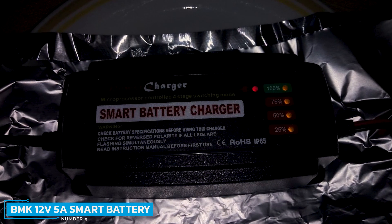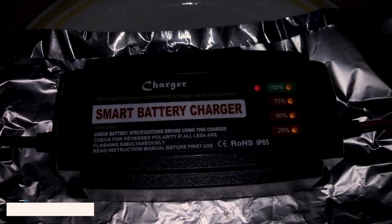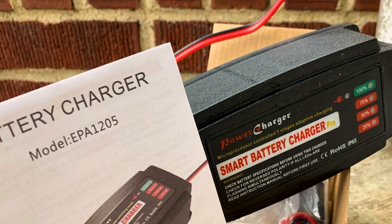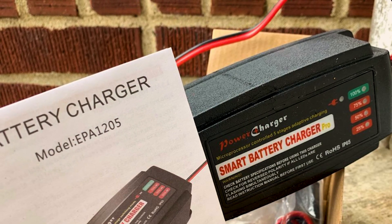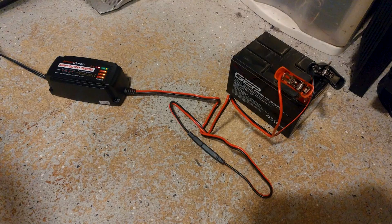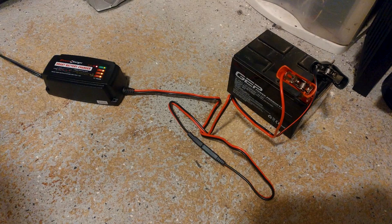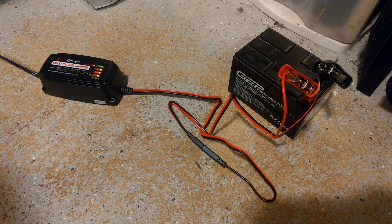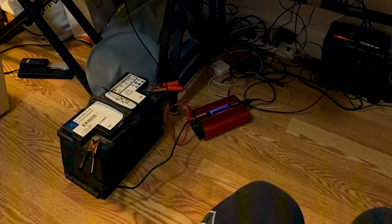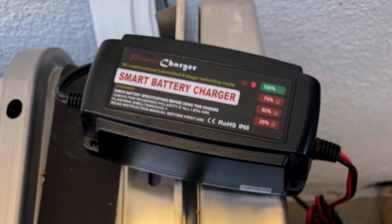Number 6: BMK 12V5A Smart Battery Charger. The BMK 12V5A Smart Battery Charger is a combination of a battery charger and a maintenance device for your battery. It features a built-in battery diagnostic system that lets you get all the information necessary about your battery and take the steps needed to maintain it. It is capable of charging 15 to 100 amp-hour batteries without any problem. A remarkable 72-hour safety feature prevents overcharging the battery in long charging sessions.